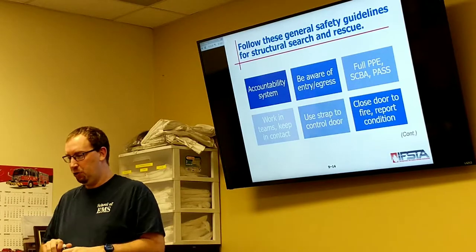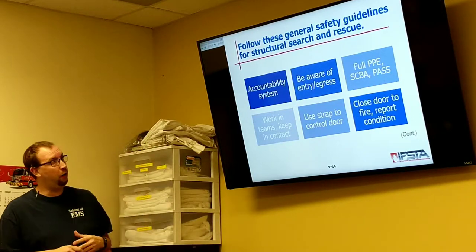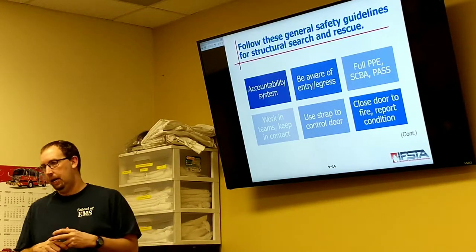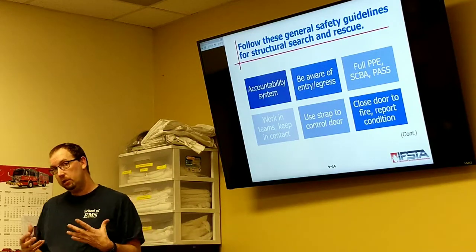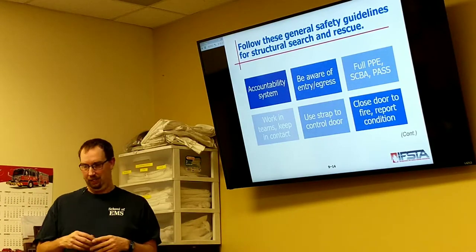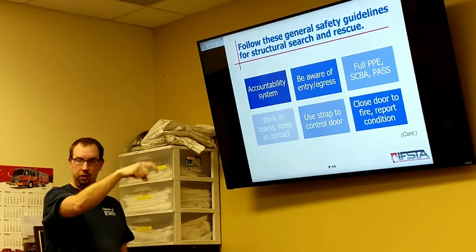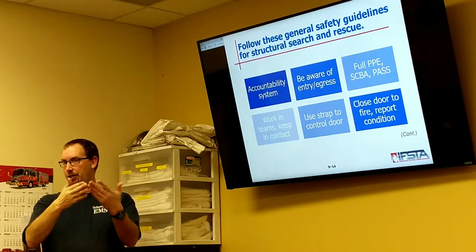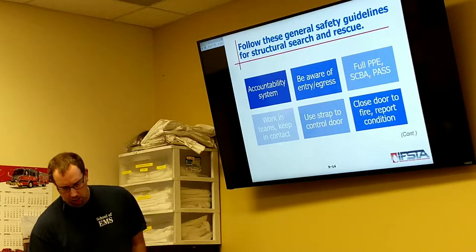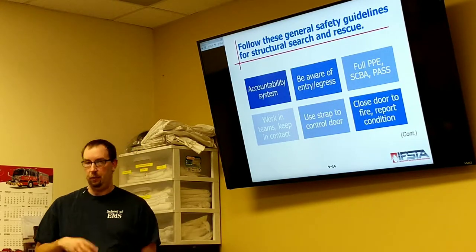Work in teams — two in, two out is the normal rule. Three in, three out is perfectly acceptable. Depending on the size and the hose you're carrying, four in, four out may have to happen. Use a strap to control the door. If you don't have a strap, you could use door wedges. I've seen guys make homemade door hooks — just a piece of angle iron bent to put a hook on it, and you hang it on the door hinge so the door just won't close. Anything to keep that door open so it's not closing behind you when doing search and rescue.